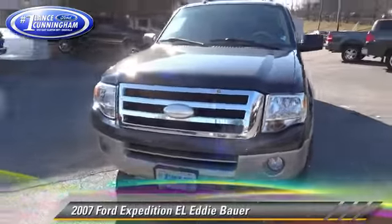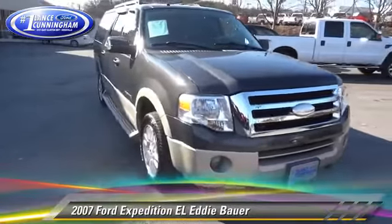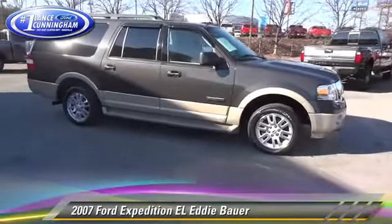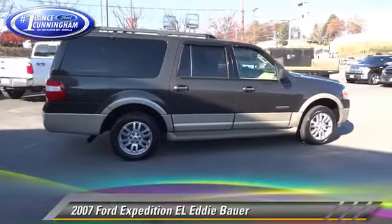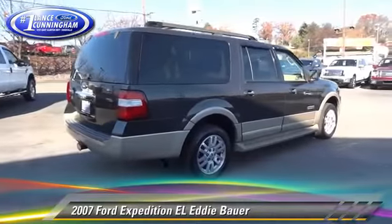The 2007 Ford Expedition EL Eddie Bauer, powered by a 5.4 liter V8 engine. With a 6-speed automatic transmission with overdrive, this vehicle gets up to 20 miles per gallon. This Ford features fog lights, power windows, and four-wheel drive.